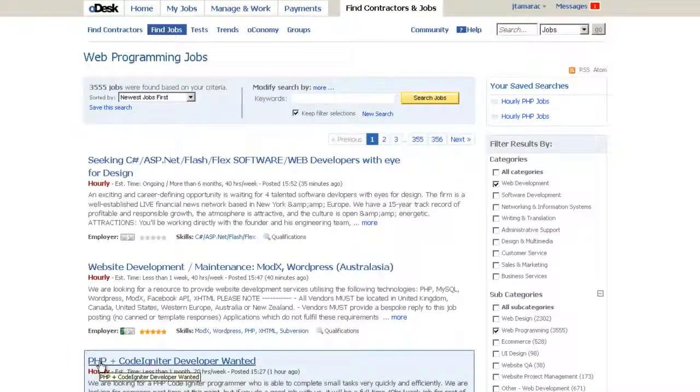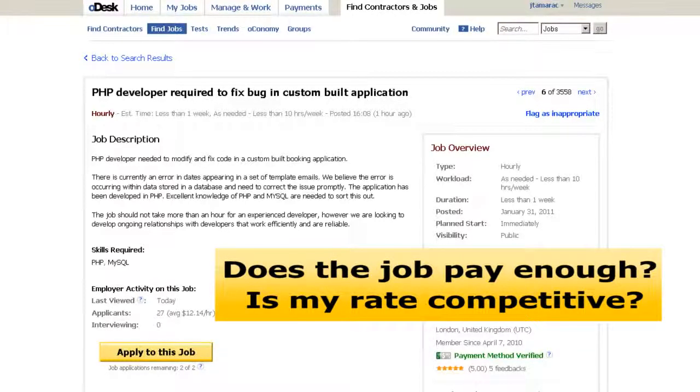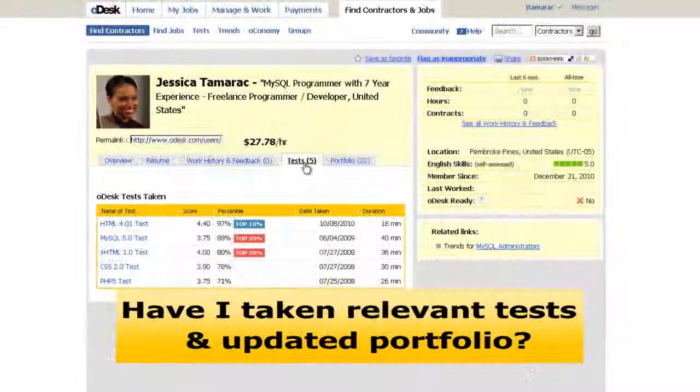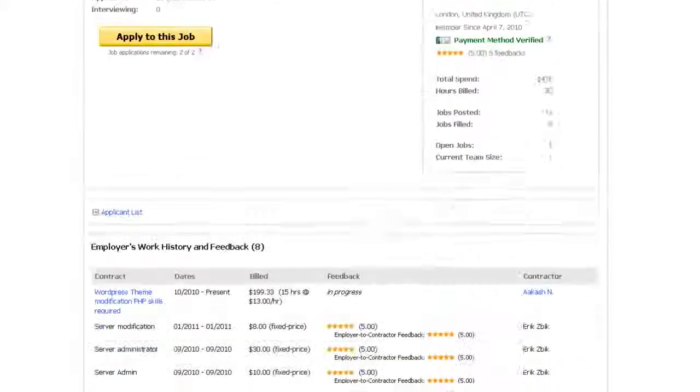As you look at the different job postings, ask yourself: Do I have the skills and the available time this employer needs? Does the job pay enough, and is my rate competitive? Have I taken the relevant tests and put related work samples in my portfolio? Only apply to a job if you're truly confident you can answer yes to all these criteria.